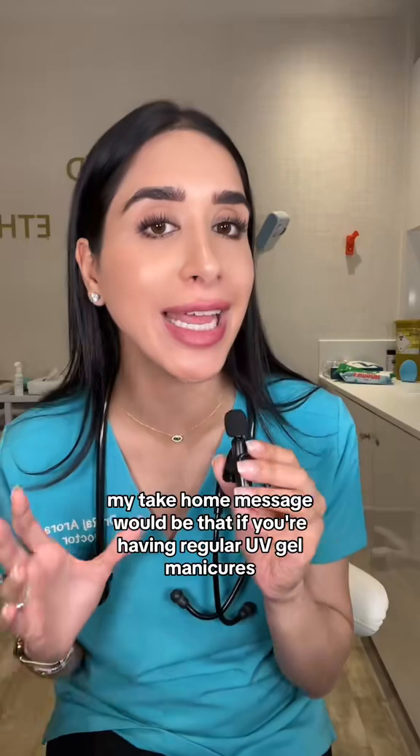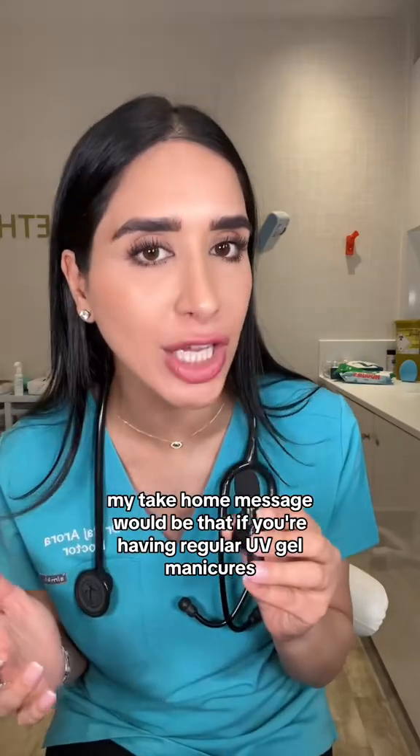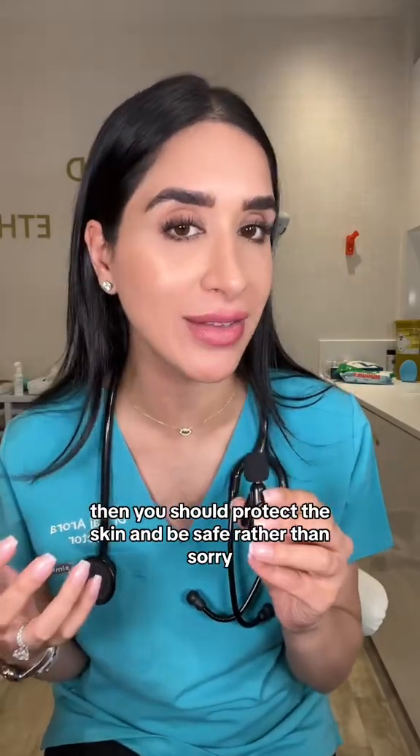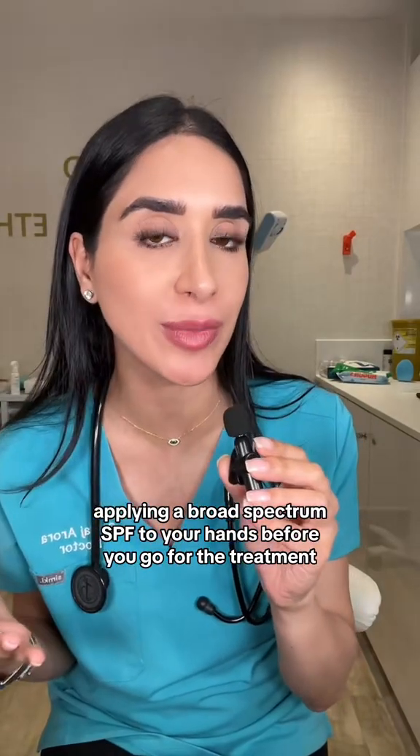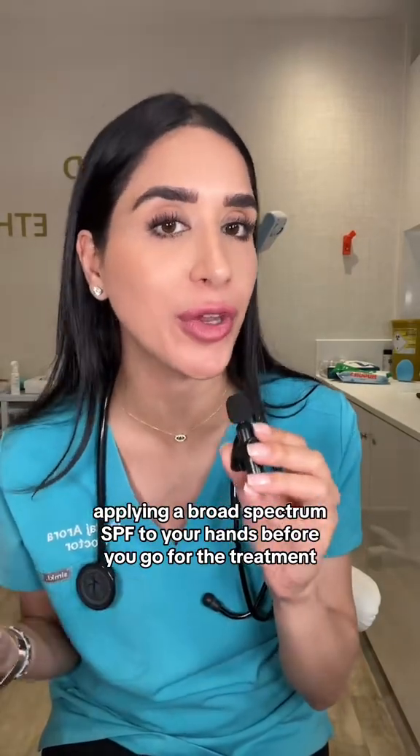In conclusion, my take-home message would be that if you're having regular UV gel manicures then you should protect the skin and be safe rather than sorry. You can do that by using a UV gel glove and of course applying a broad-spectrum SPF to your hands before you go for the treatment.